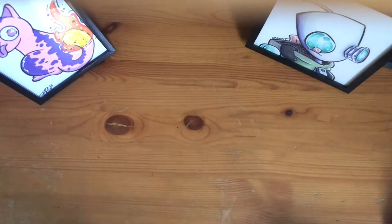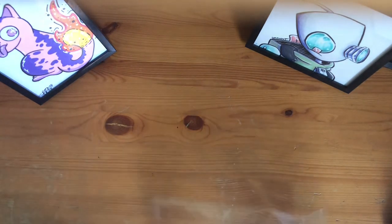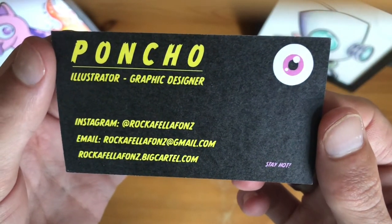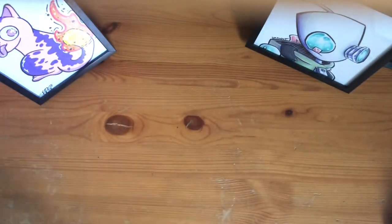If you guys do want to check out Poncho, I will link his Instagram down below in the comments. But also, here's his business card — here's his Instagram, his email, and his website. He does some amazing artwork, so I think you guys should go check him out.